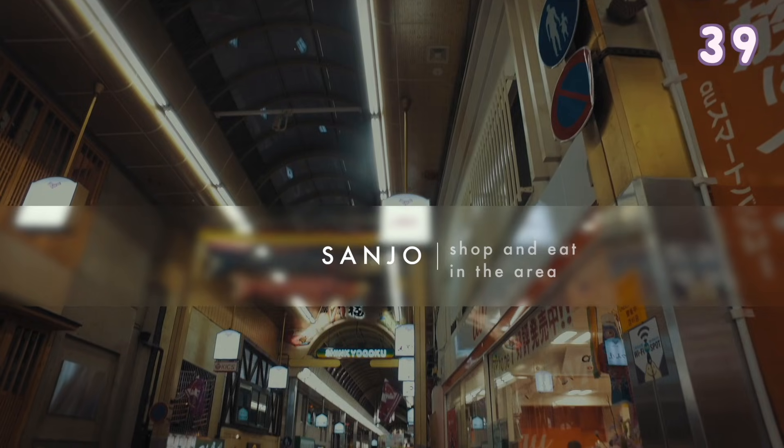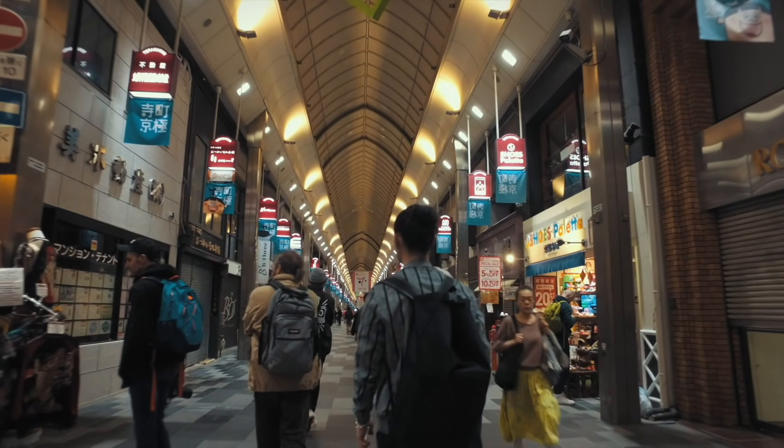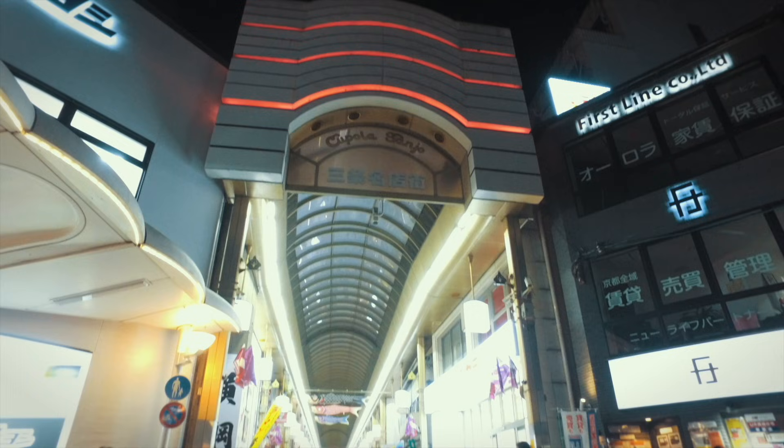Sanjo is a lively shopping street in Kyoto. They have all kinds of unique shops as well as restaurants.